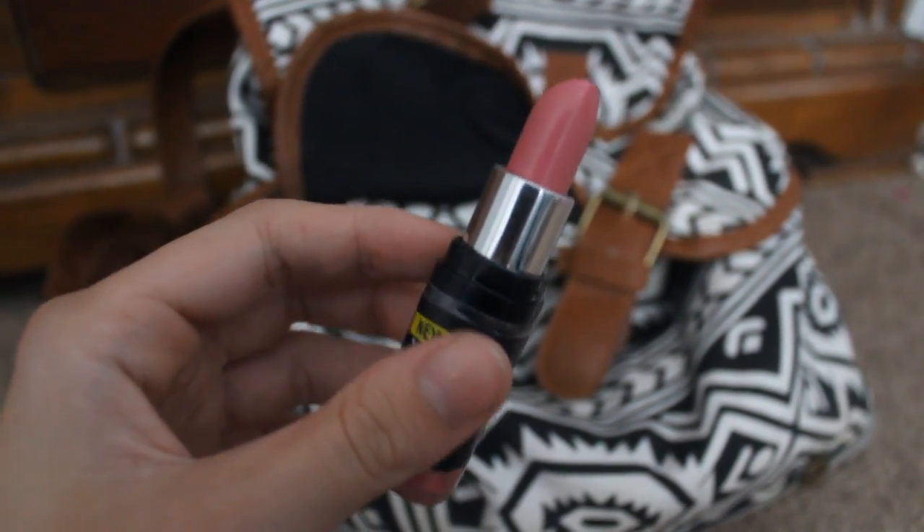And to complete this look, I'll be applying a Babydoll pink lipstick — and that is my finished everyday school makeup tutorial. Hope you guys liked it!